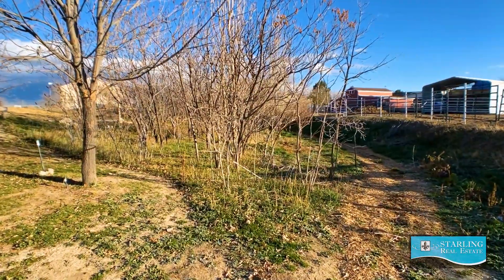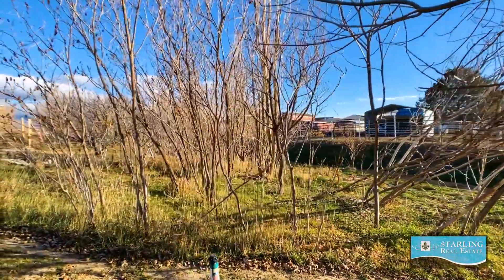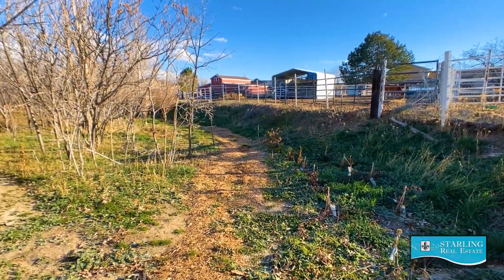In the enchanted forest that is also part of this property, you'll find 10 different fruit trees as well as elderberry bushes, raspberry bushes, and blackberry bushes.